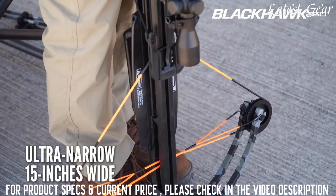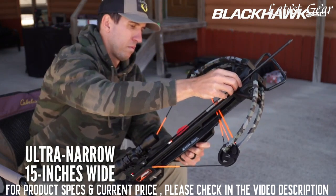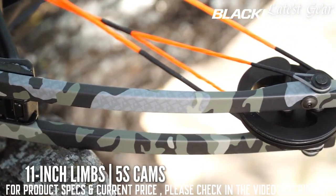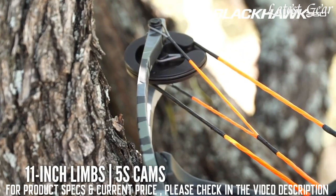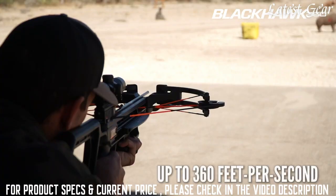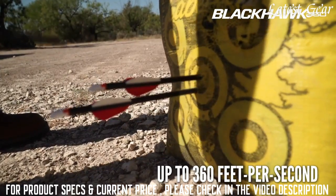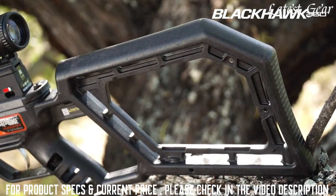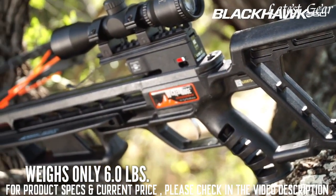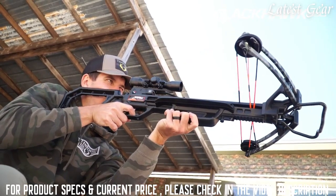Built for success in tight hunting situations, the Wicked Ridge Blackhawk 360 features a 15-inch-wide, 175-pound bow assembly with 11-inch WRX limbs powered by heavy-duty machined 5S cams that elongate the power stroke and increase cam rotation to produce speeds of up to 360 feet per second with unmatched downrange accuracy. The Blackhawk 360's unique stock has been engineered to lighten the crossbow to just 6 pounds overall, making it one of the lightest crossbows on the market and very easy to maneuver in the field.